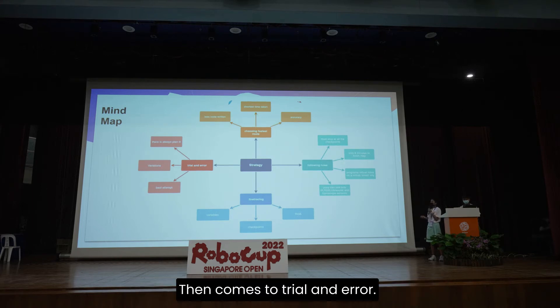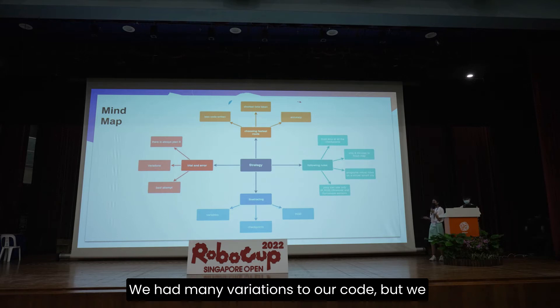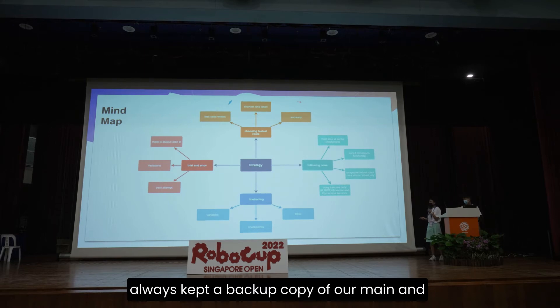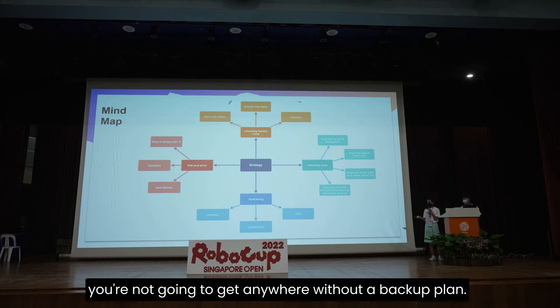Then comes the trial and error. We gave our best attempt — two out of three — and submitted the best one for our finals. We had many variations to our code, but we always kept a backup copy of our main and original code. We always have a plan B, because without a backup plan, you're not going to get anywhere.